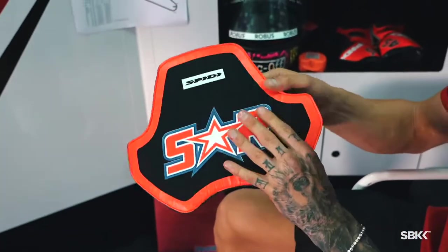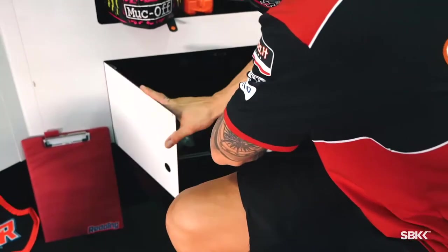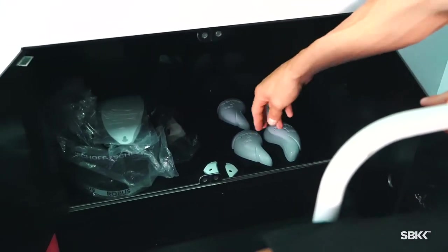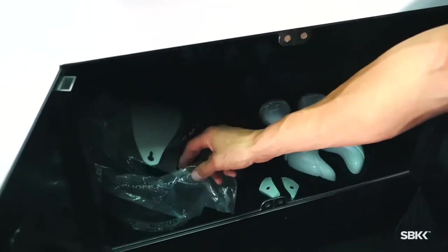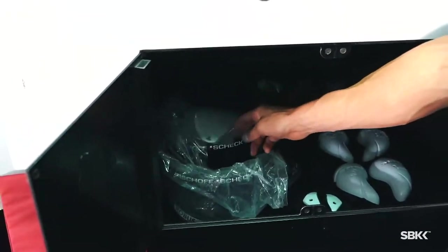Chest protector here — this is mandatory, so Spidi are doing a good job getting something comfortable for me. And in this magic little box underneath, I have spare sliders already prepared and ready to go, elbow sliders, tear-offs, and different visors — medium, dark, clear.